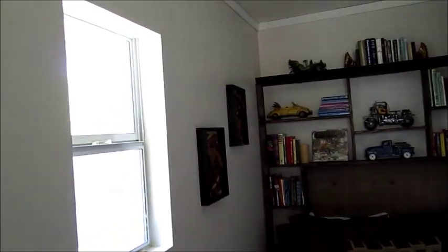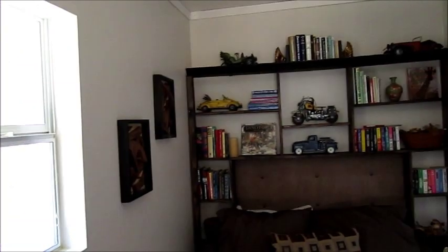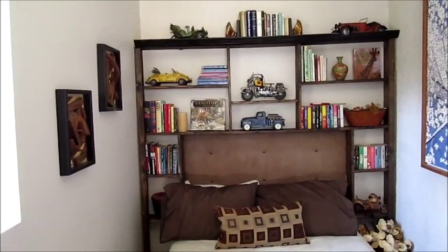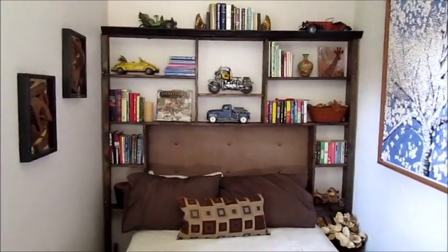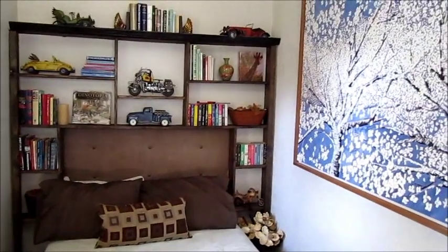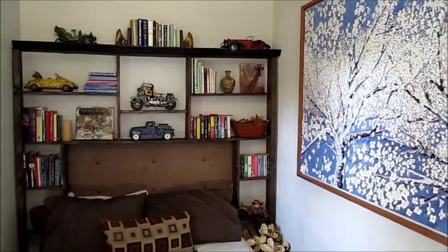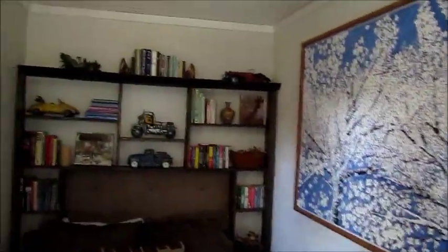On the inside, you will notice that we built — Don built a headboard for a bed, and he also built shelves to provide reading material for our guests. We have artwork that was done by family members, and some pictures of his scrap artwork that we put in here.